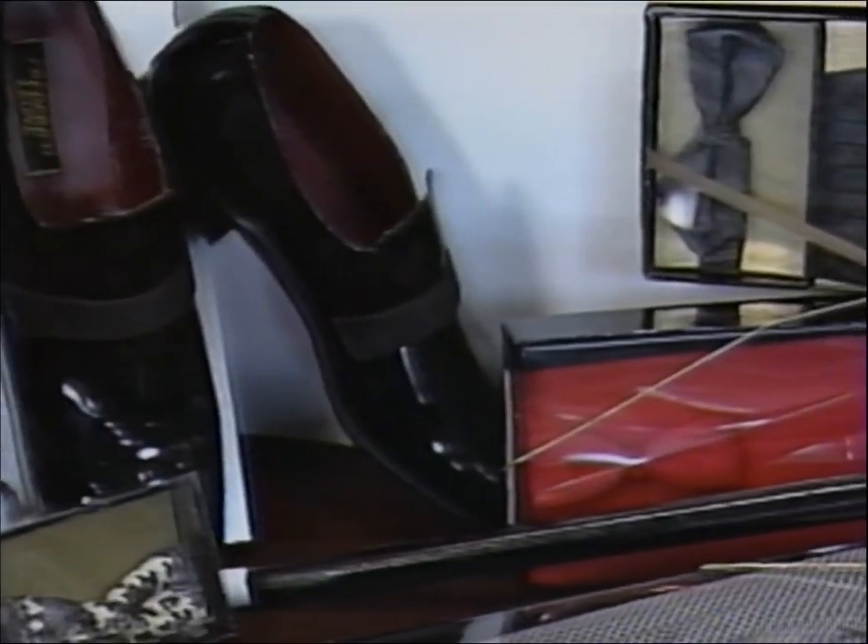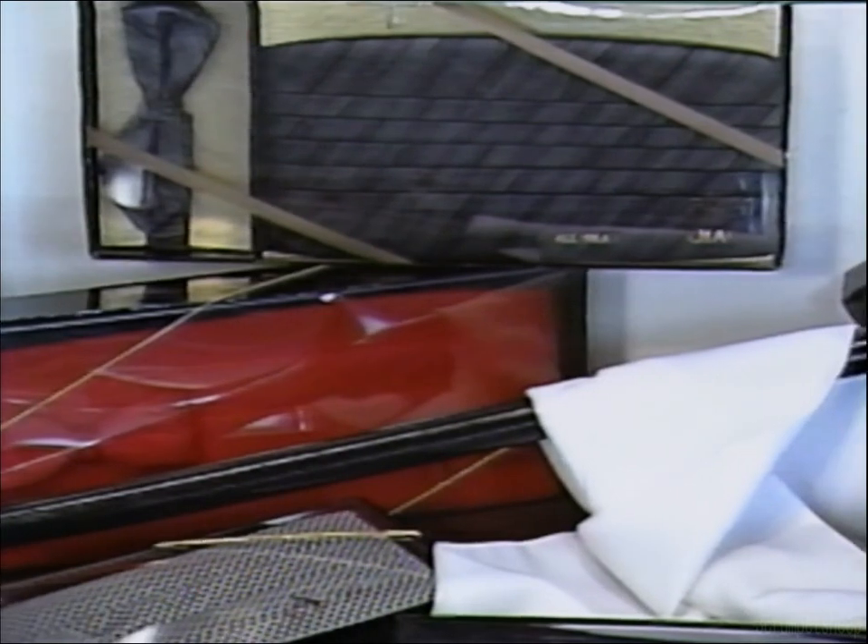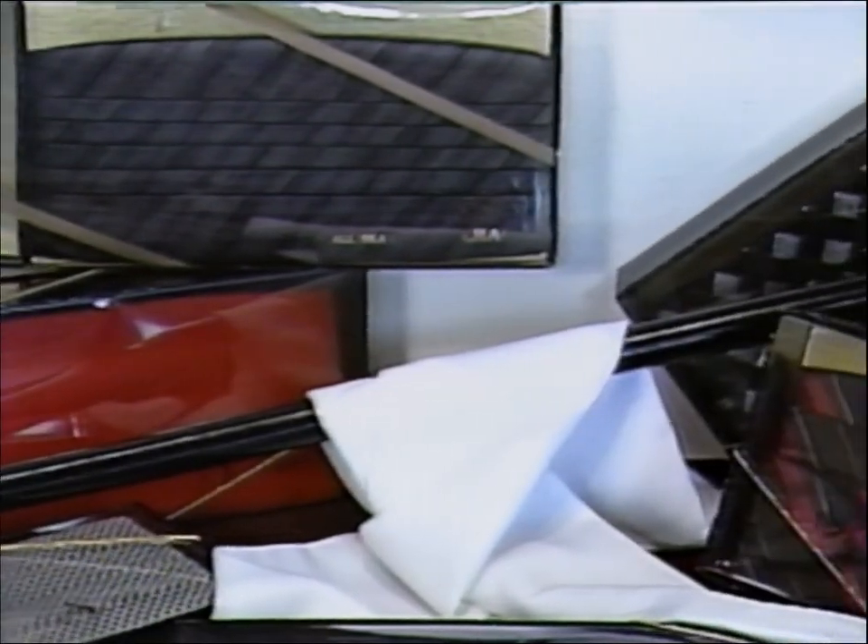Therefore it is recommended to take a swatch from the bridesmaids' gowns when you select your tuxedos. Ties and cummerbunds are now available in many colors and styles, so a swatch is recommended to complement the color scheme. Now let's take a look at some traditional and contemporary looks in men's formal wear.